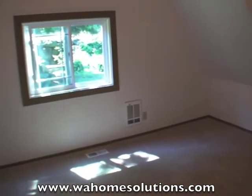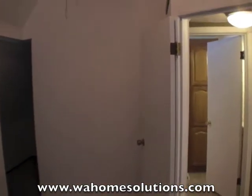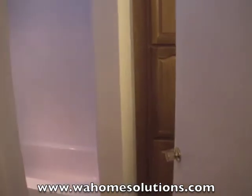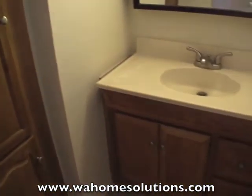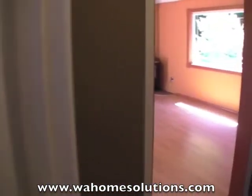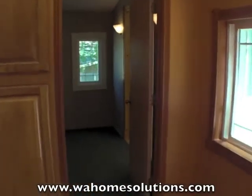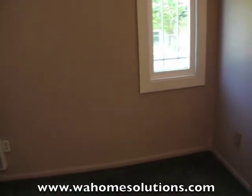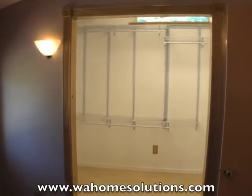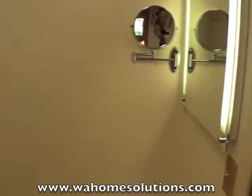Here is one of the bedrooms. Brand new carpet here. Vaulted ceilings with a ceiling fan. Nice stained glass window up there. Here is a remodeled bathroom — it's a full bath. Going back to the living room area, we have another bedroom. This bedroom has a massive walk-in closet. At some point in the future, it could be turned into a master bath. It also has a lighted vanity mirror.